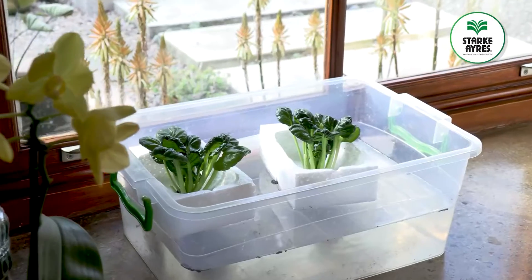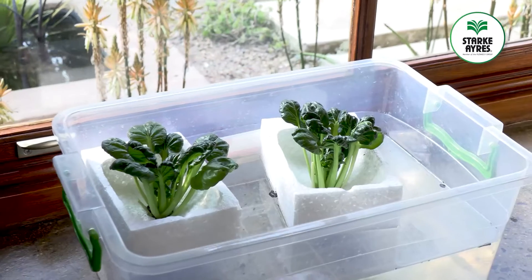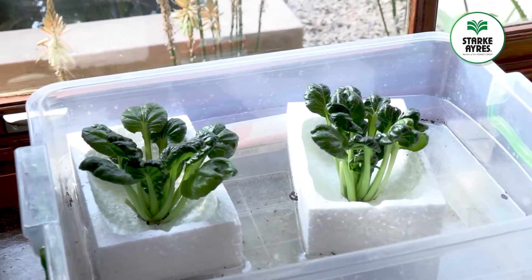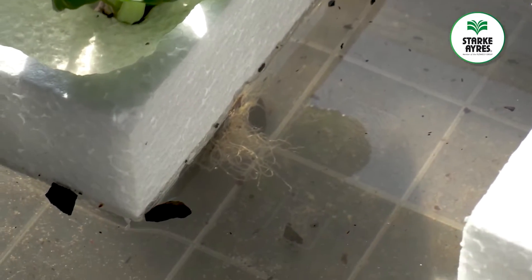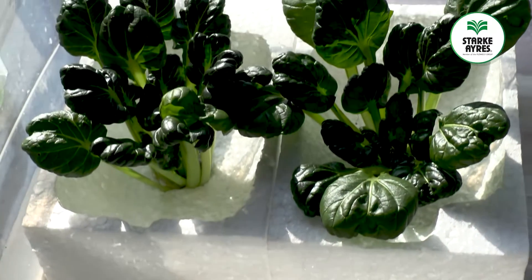There's a growing culture amongst gardeners where we grow edibles and ornamental plants without soil. Yes, you heard me correctly — without soil. So how on earth does the plant stand up, and how does it get its nutrients?